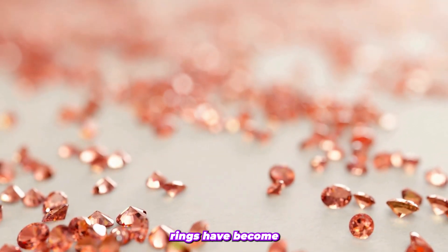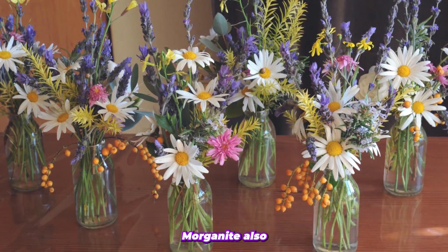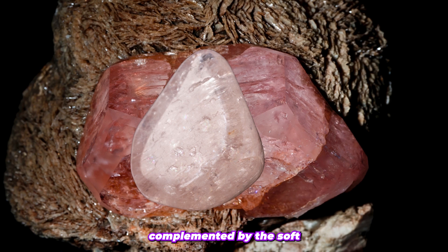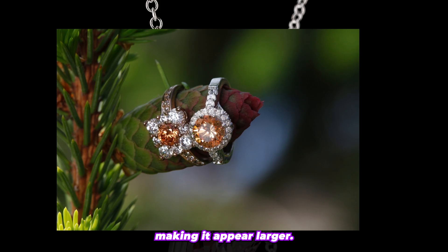Morganite engagement rings have become more popular in recent years because of the stone's rarity and distinctive hue. Morganite also looks stunning when set in rose gold and halo arrangements. The pink color of the Morganite is well complemented by the soft luster of rose gold, which enhances the gemstone's warm tone and shades of pale pink. The halo setting also accentuates the size of the stone, making it appear larger.